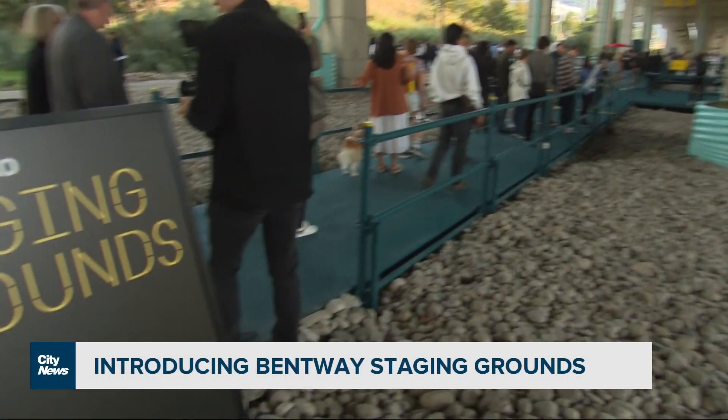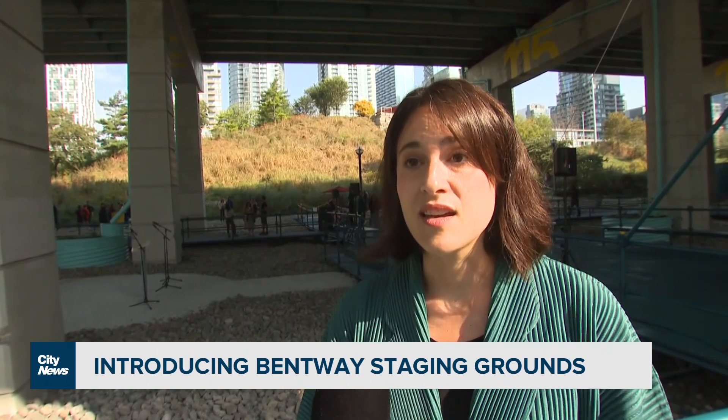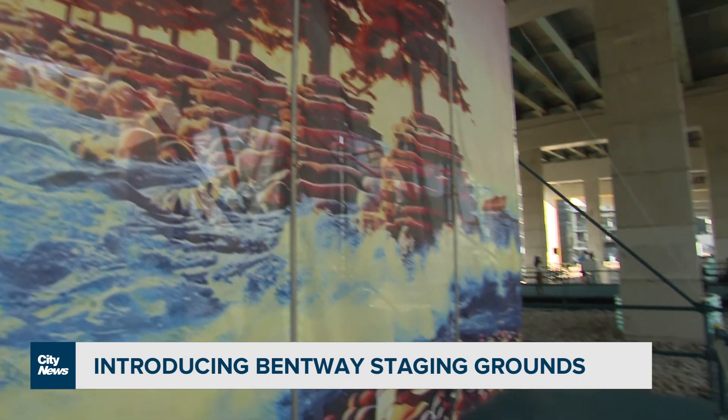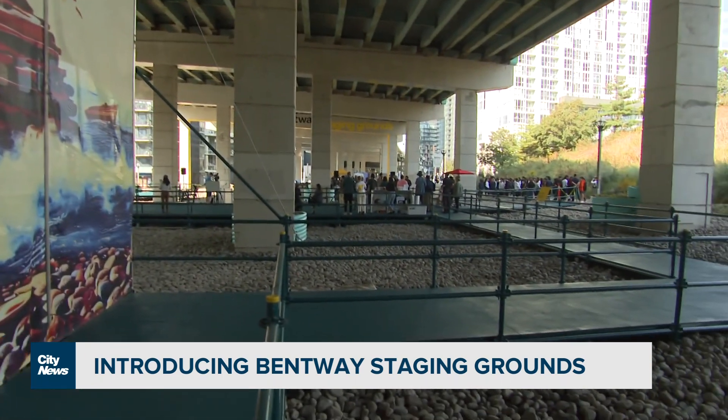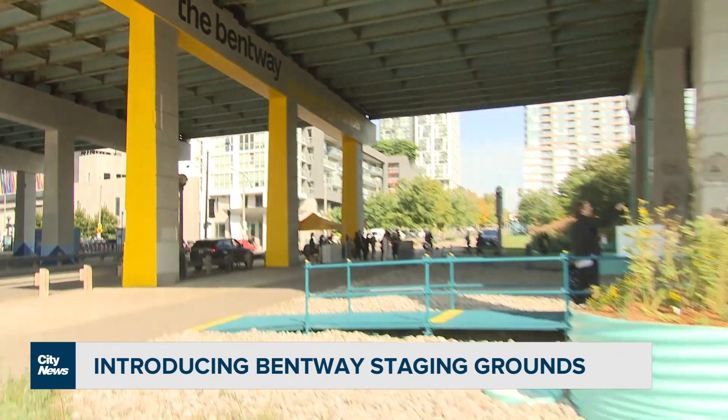Today is the grand opening of a new Bentway space called Bentway Staging Grounds. This is a temporary installation that's going to be in place for the next several years before the city begins the rehabilitation of the deck above. There are new pathways that allow neighbours to navigate the neighbourhood in new ways, and we've created buffers on the lake shore to present brilliant pieces of public artwork.